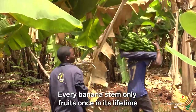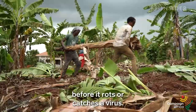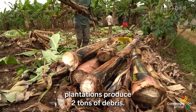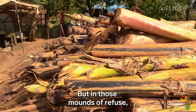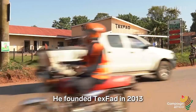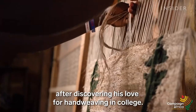Every banana stem only fruits once in its lifetime before it rots or catches a virus. And for every ton of fruit, plantations produce two tons of debris. But in those mounds of refuse, Kimani Matori saw potential.